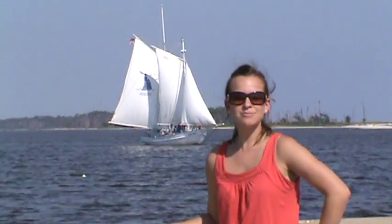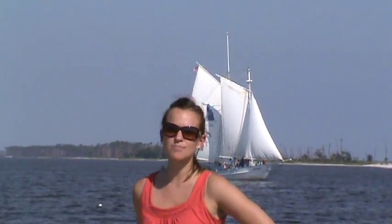Hi y'all, I'm Taryn, Action Reporter with the Mississippi Gulf Coast Convention and Visitors Bureau, and I'm here at the Biloxi Small Craft Harbor.